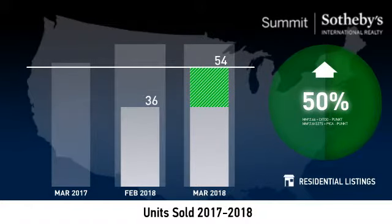Despite a slight annual decrease, this upward monthly sales trend indicates positive momentum.